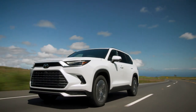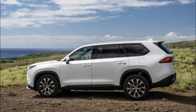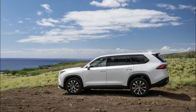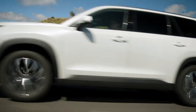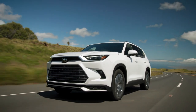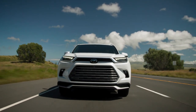Designed by Calty Design Studios and exclusively assembled at the Toyota Motor Manufacturing Plant in Princeton, Indiana, the 2024 Grand Highlander will have a starting MSRP of $43,070 for the gas engine models, $44,670 for the hybrid, and $54,040 for the hybrid Max powertrain when it hits dealerships this summer.